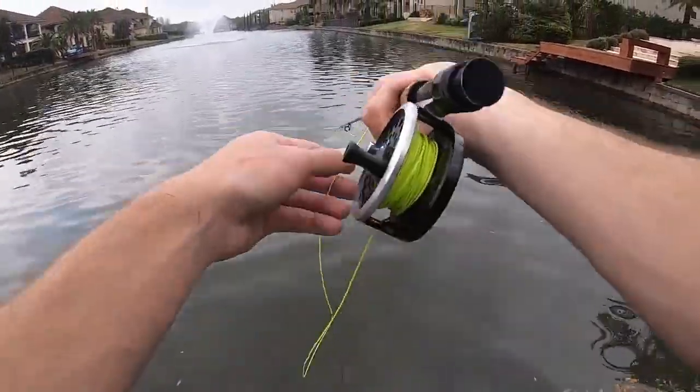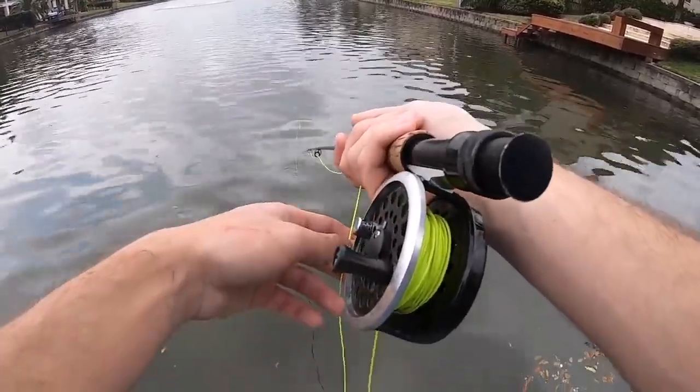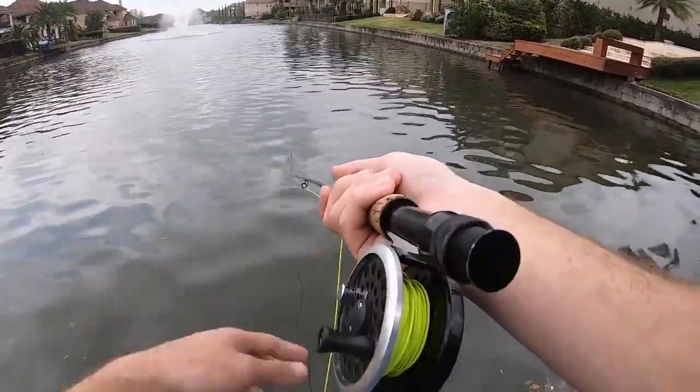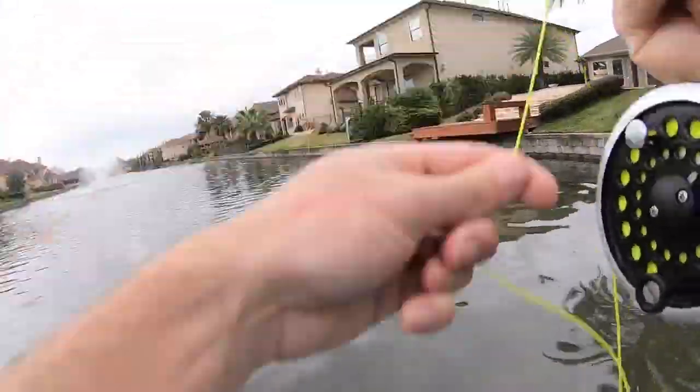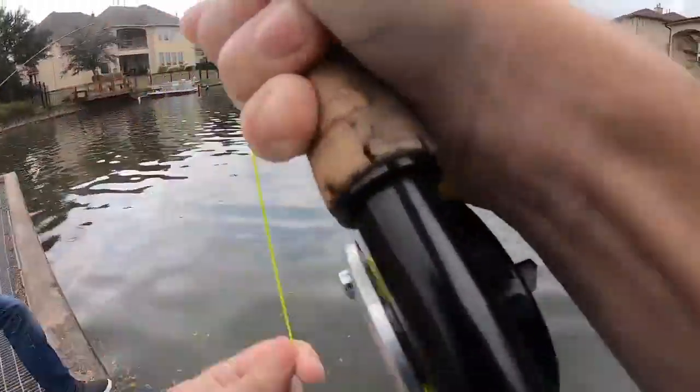There's a good cast. I'm gonna let it sink a little bit and then I strip it real slowly. Whenever that line jolts, I set the hook — oh, there it is, just like that. Never jolts. We're doubled up right now.